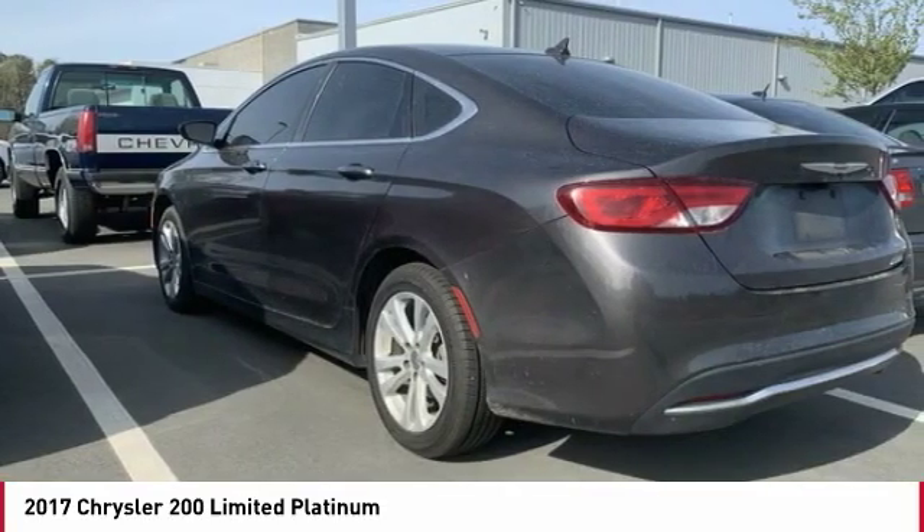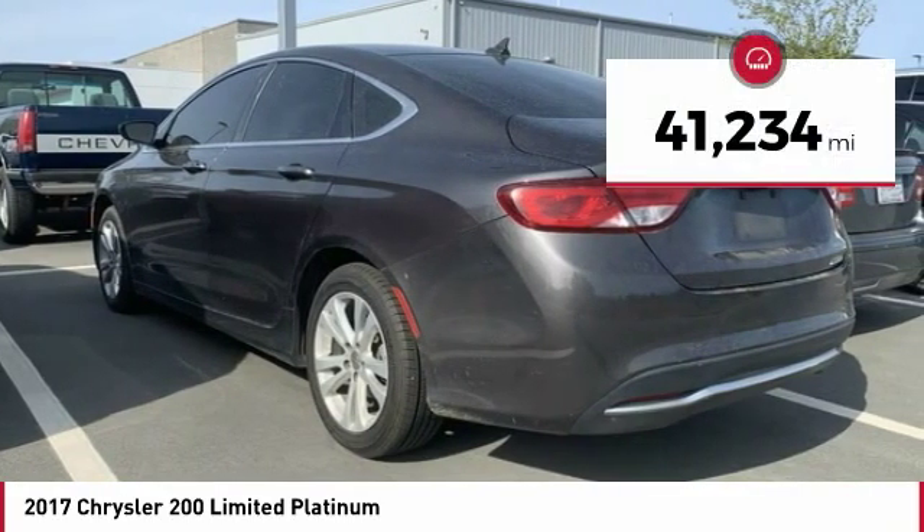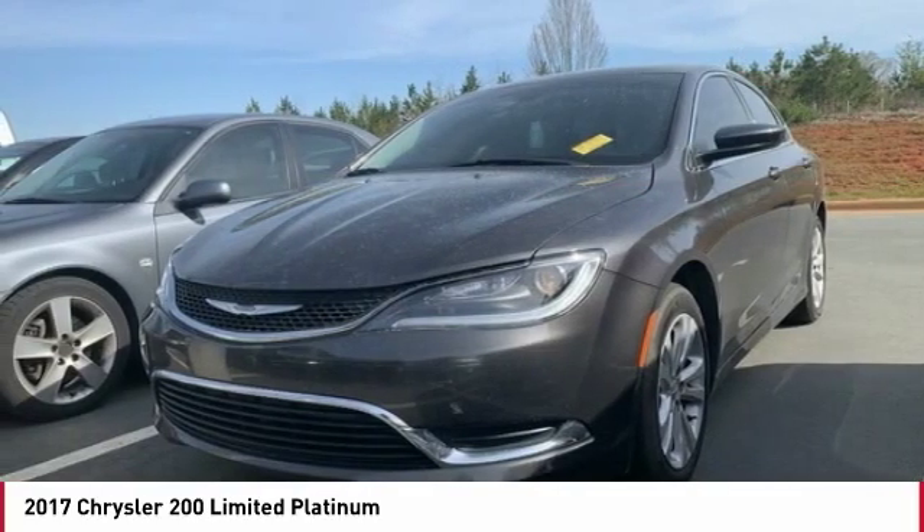This 200 model from Chrysler takes an aggressive step into a competitive market. This vehicle has less than 45,000 miles. Here are some of this vehicle's great options.